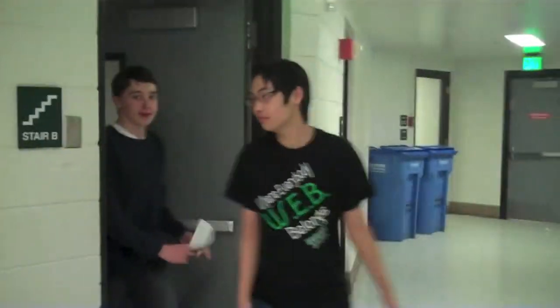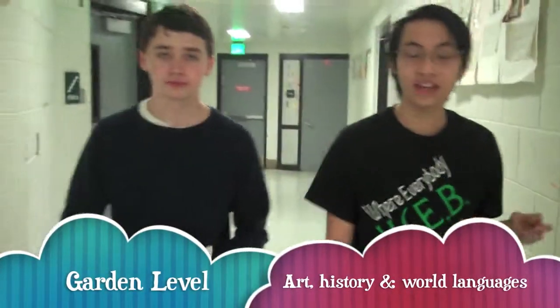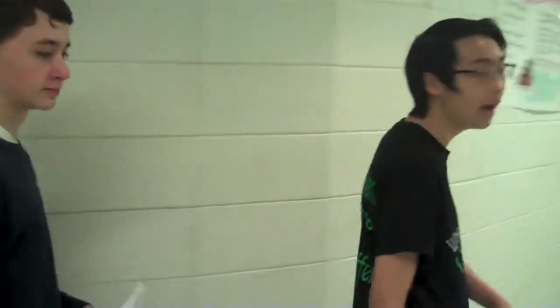Welcome to the garden level, a.k.a. the basement. The garden level is mostly art, social studies, and world languages. This hallway will lead us to the back upstairs.